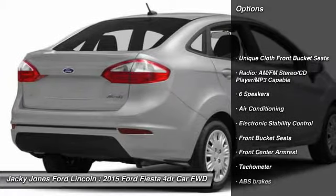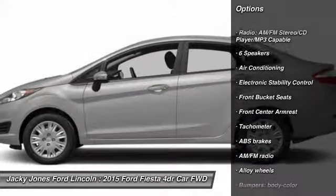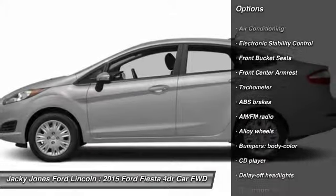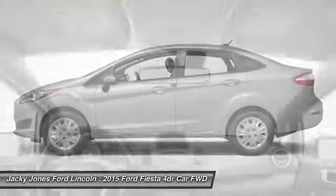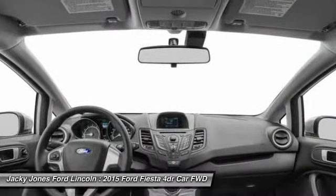Stability control, traction control, anti-lock braking system, keyless entry, steering wheel audio controls, leather-wrapped steering wheel, Bluetooth, air conditioning, dual airbags.